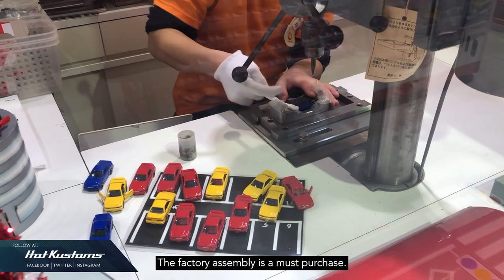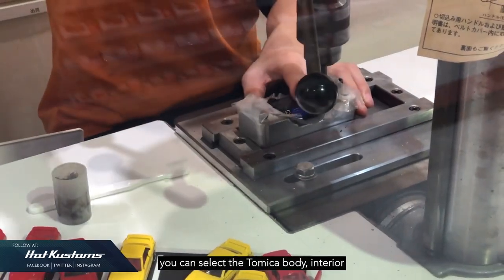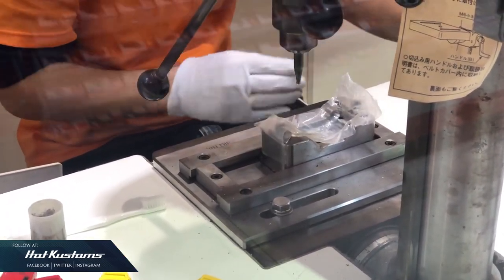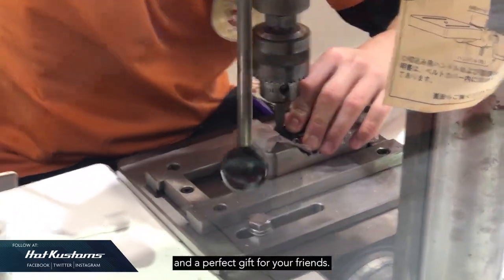The factory assembly is a must-purchase. Castings are seasonal. You can select the Tomica body and interior of your choice, and the staff at Tomica Shop will assemble it right on the spot. It's really a fantastic experience and a perfect gift for your friends.